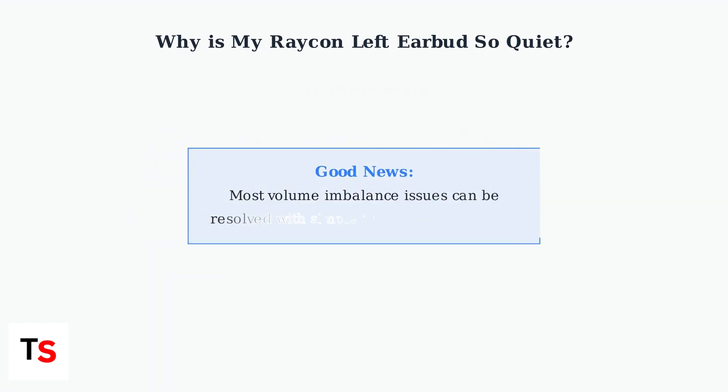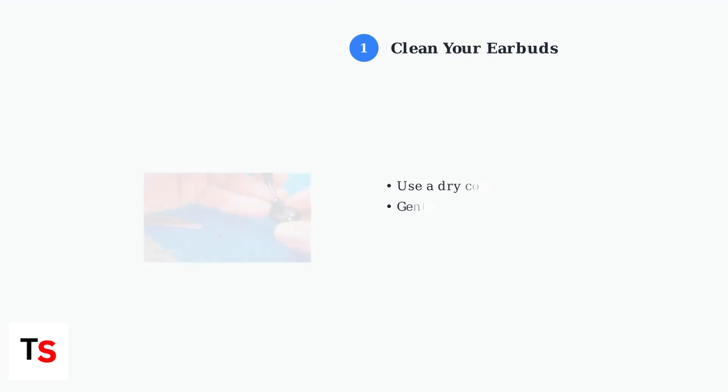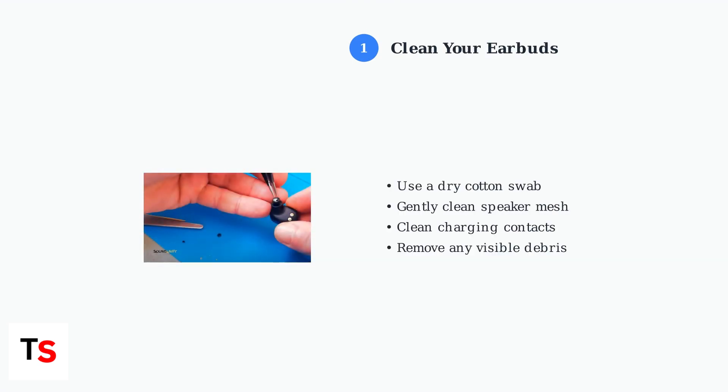The good news is that most volume imbalance issues can be resolved with simple troubleshooting steps. Before assuming you have a defective earbud, there are several solutions you can try to restore balanced sound. First, clean your earbuds thoroughly — debris or earwax can block the speaker mesh, causing one earbud to sound quieter than the other.